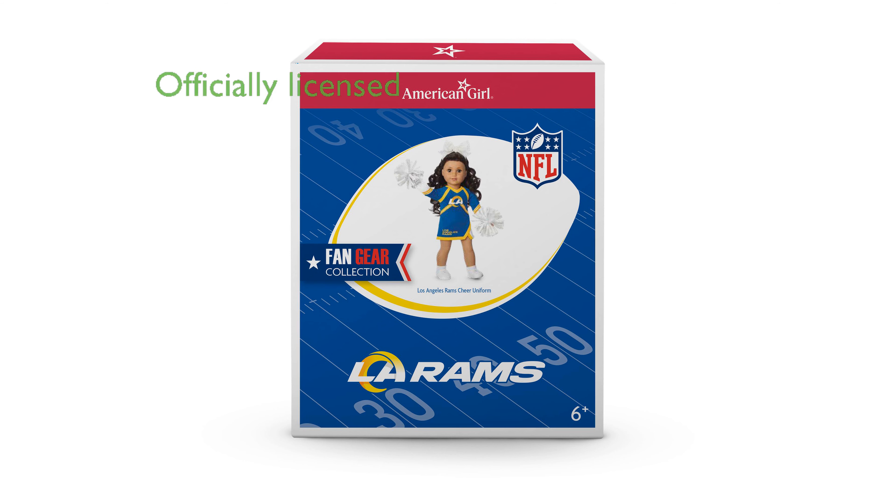This product is officially licensed by the NFL, making it a great addition to any American Girl doll collection.